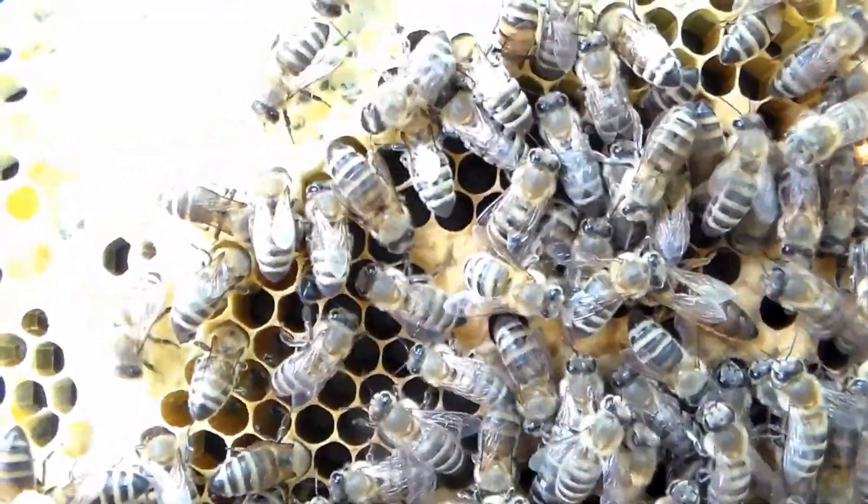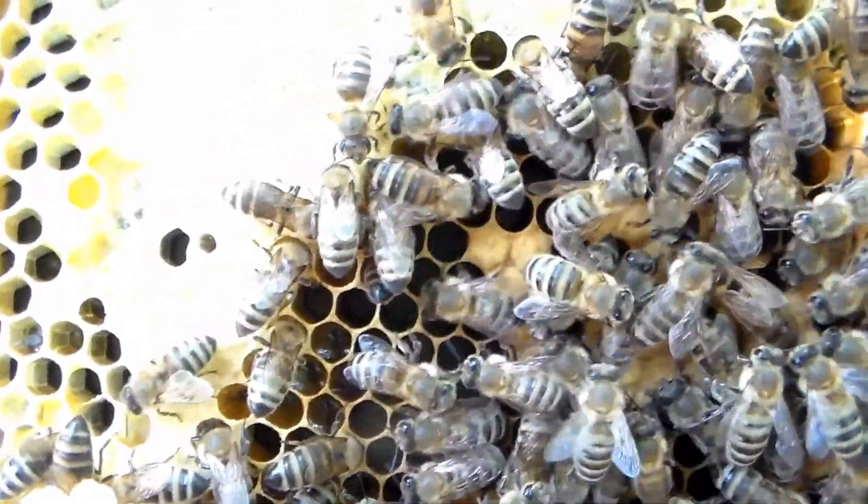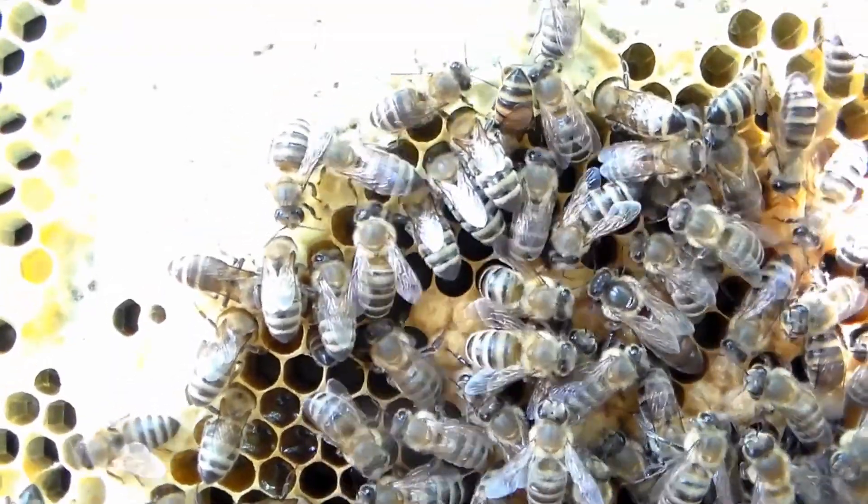So I'm going to get her back in the hive and I'll try to get you a shot of her daughter that just started laying last week.